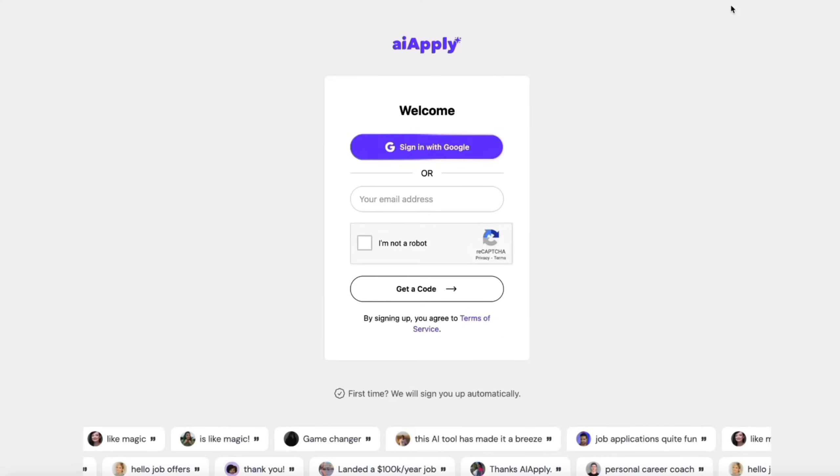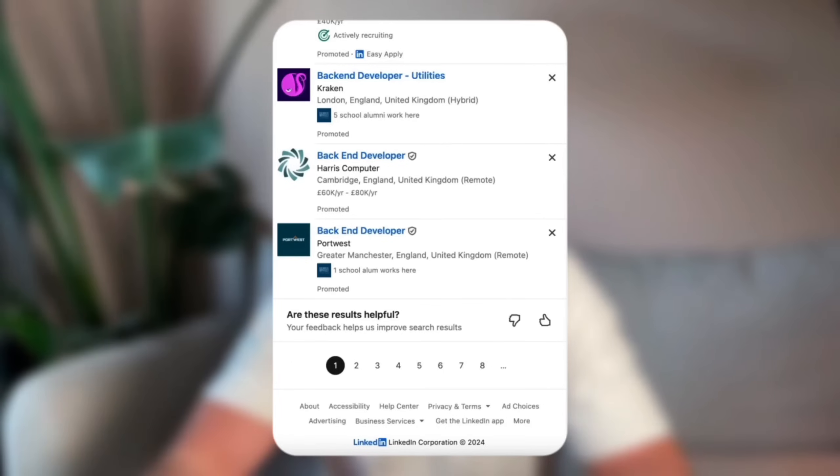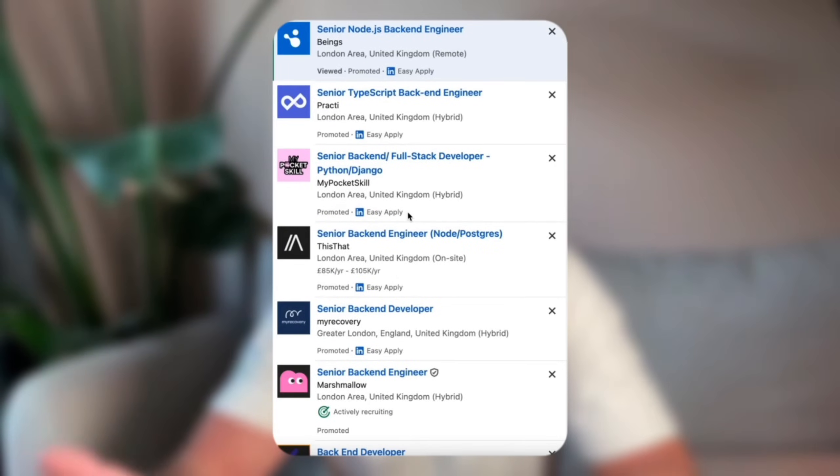Signing up to AI Apply is easy. Just go to AIapply.com and create an account, then upload your resume or connect your LinkedIn profile. Then you can find the job you want to apply to either on the platform or externally, and it will automatically generate you an application kit with a cover letter, a resume, and a follow-up email to the HR manager.